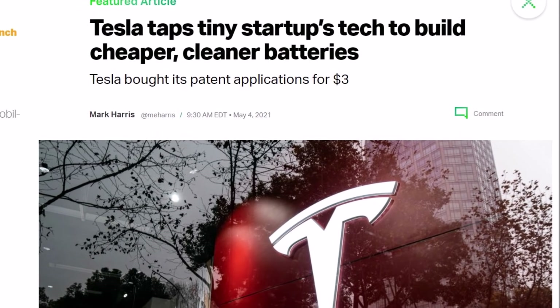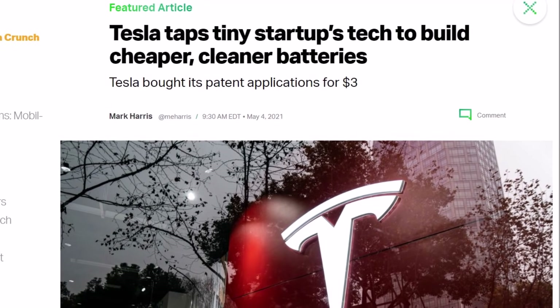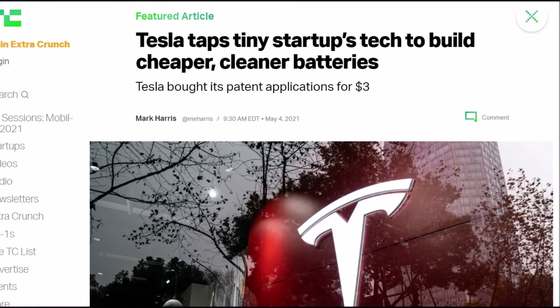Tesla taps tiny startup's technology to build cheaper and cleaner batteries. Tesla bought its battery patent application for $3.